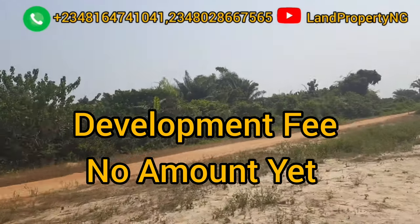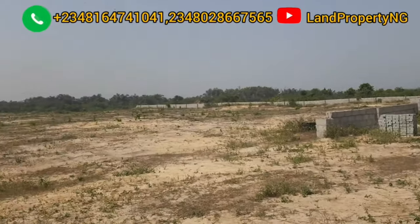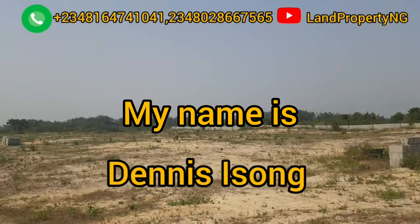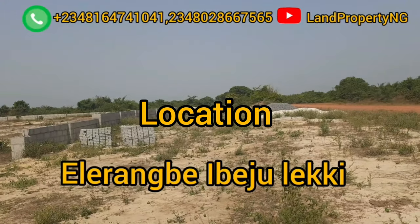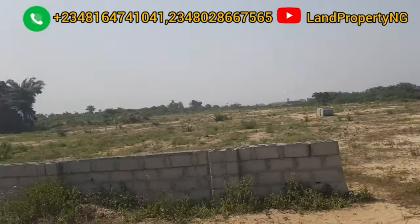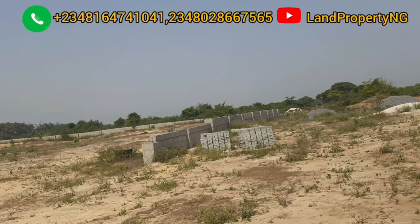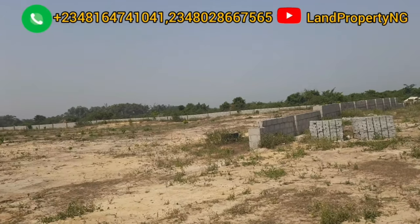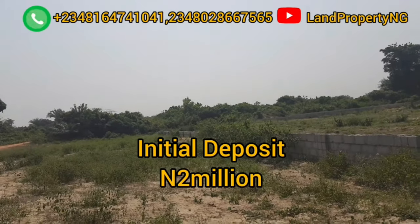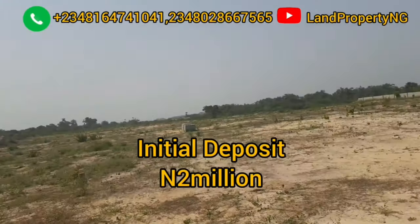So if you decide to buy into Amen Estate now, after paying for the land, the immediate extra payment is the survey and deed combined, which is five percent of 10 million naira — that is 500,000 naira. As for the developmental fee, it has not been determined yet; we will know that in the future. For now, the extra fee you are paying is the survey and deed at five percent.